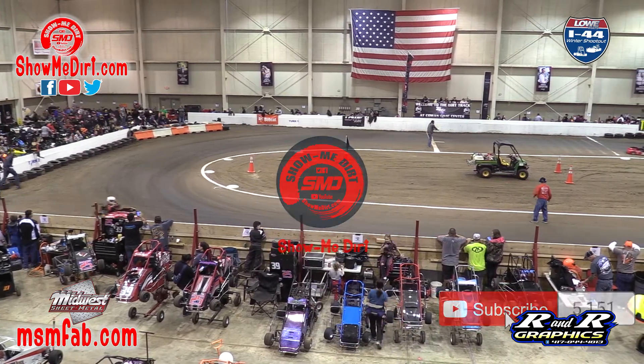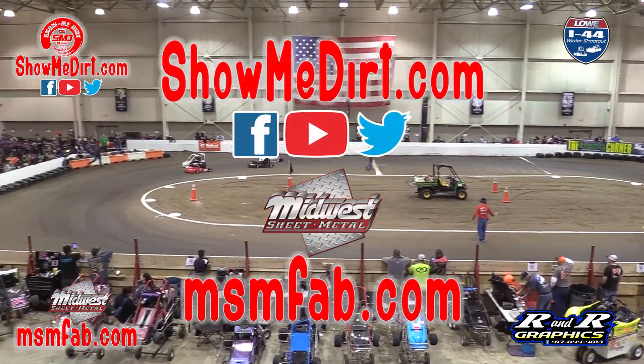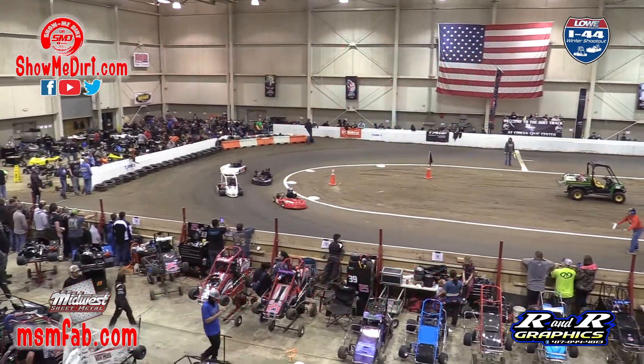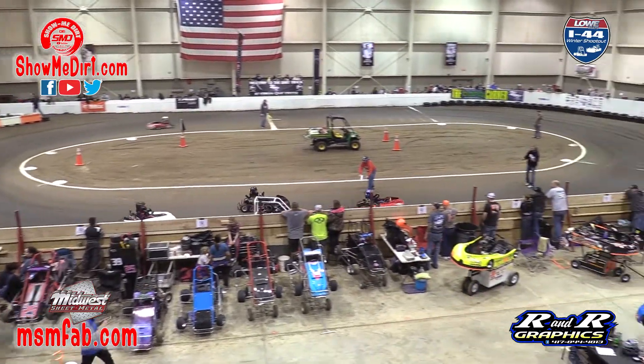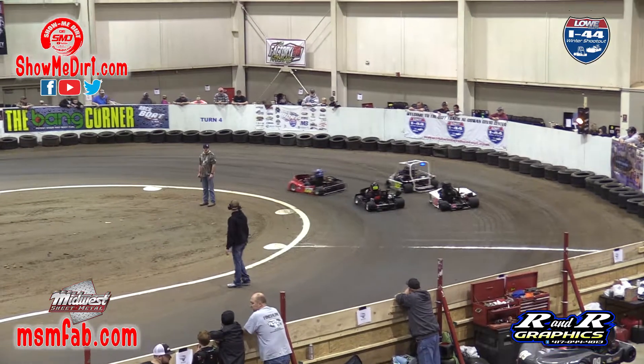Here we go, the rookie class heat race. Number one starting on the pole will be the 170 of Bentley Campbell out of Republic, Missouri. On the outside of him, out of Missouri, car number 65, it'll be Carter Jackson.